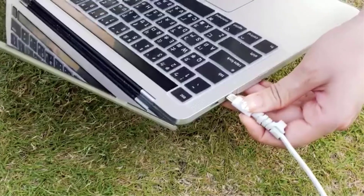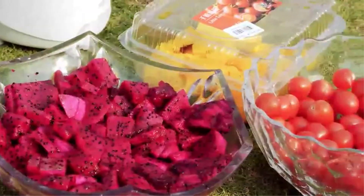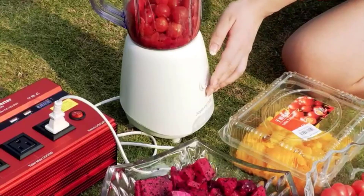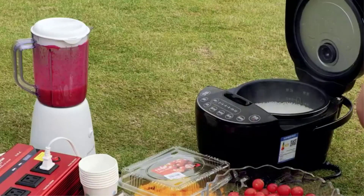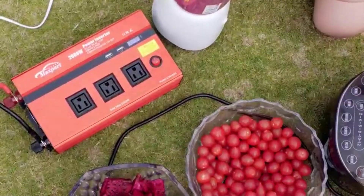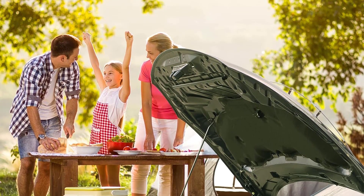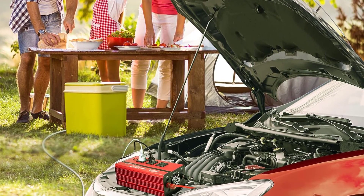It can power all kinds of devices under 2000W, including kitchen appliances, power tools, TVs, radios, and computers. Key highlights include 2000W continuous DC to AC power output with up to 2200W surge capacity, three AC outlets and two USB charging ports, and suitability for vacations, work trips, camping, solar setups, and emergencies.